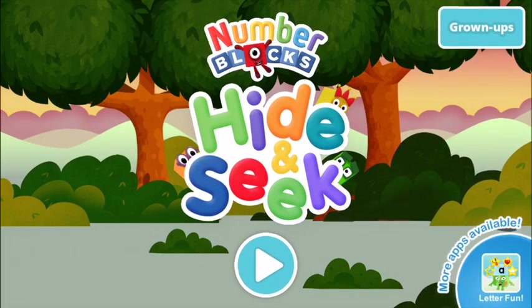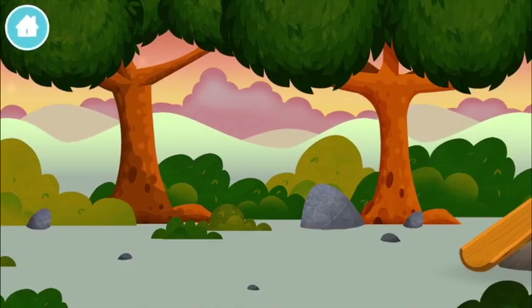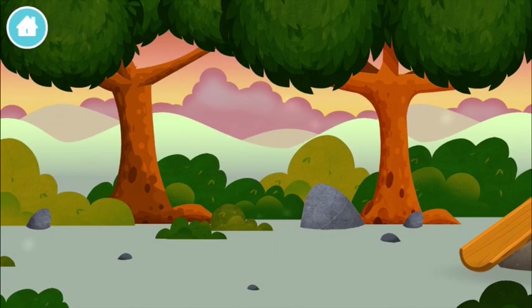Number Blocks Hide and Seek! Let's play! Kids, go! Where are all of the number blocks hiding?